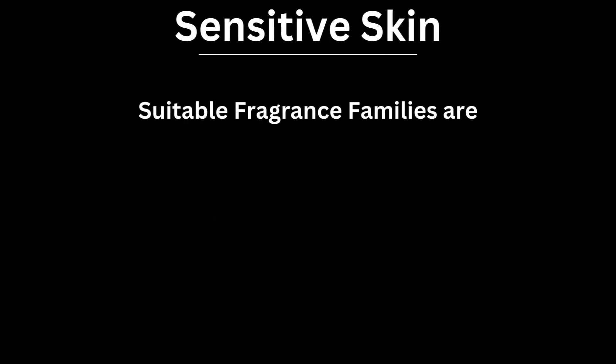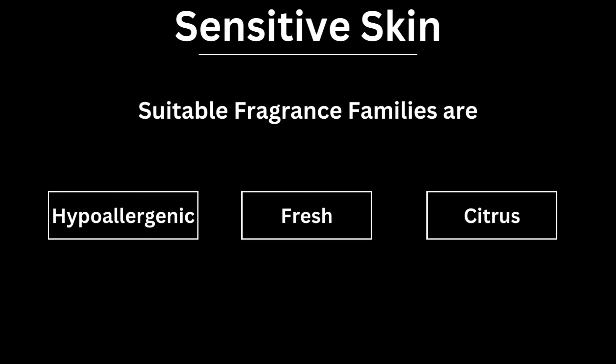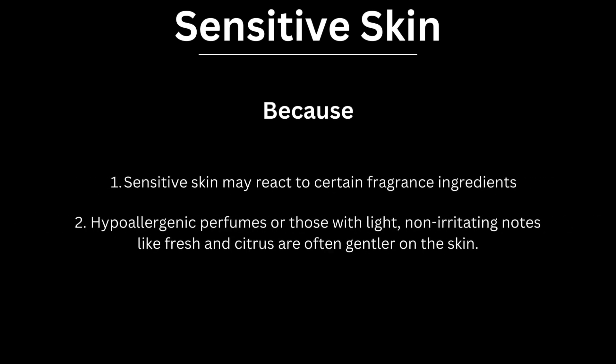For sensitive skin, suitable fragrance families are hypoallergenic, fresh and citrus. Sensitive skin may react to certain fragrance ingredients. Hypoallergenic perfumes or those with light, non-irritating notes like fresh and citrus are often gentler on the skin.